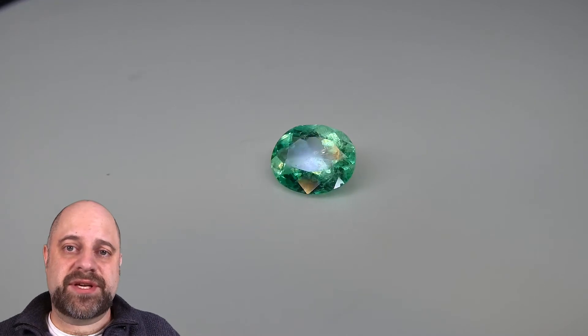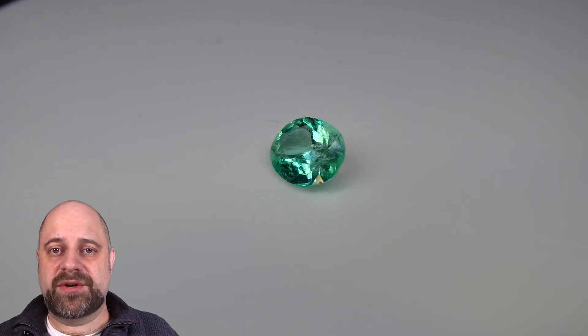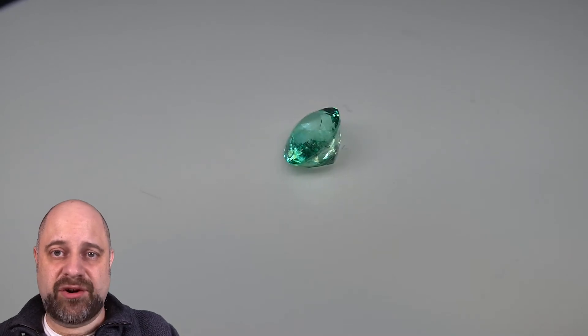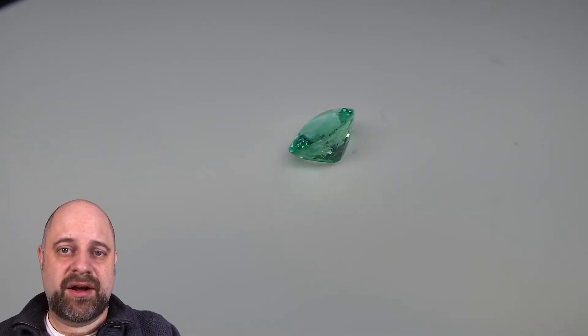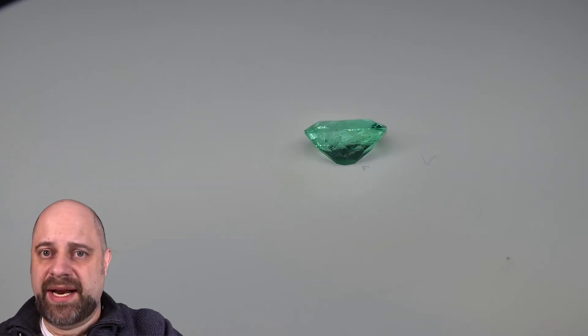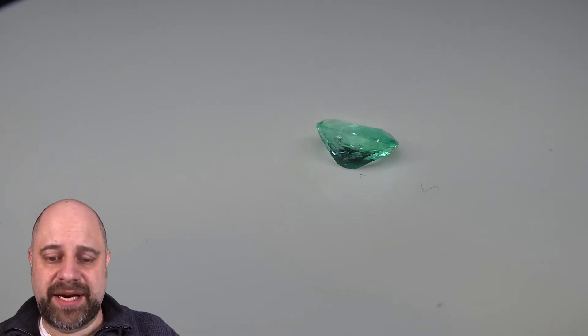Hi, everyone. David Saad here from SkyGems.ca. Thank you all so much for joining me. I have on the turntable an absolutely stunning 0.88 carat oval Colombian emerald — incredible gem, super bright, lovely classic Colombian color to it.